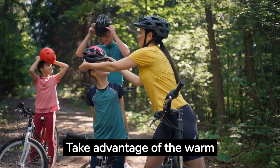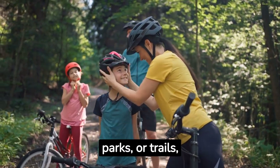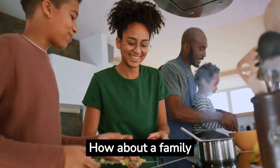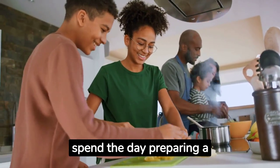Take advantage of the warm evenings and go for a family bike ride. Explore your neighborhood, local parks, or trails and enjoy the sights and sounds of summer. How about a family cooking day? Plan a menu together, go shopping for ingredients, and then spend the day preparing a delicious meal to share.